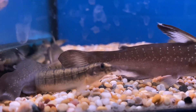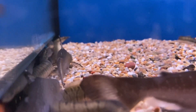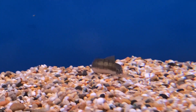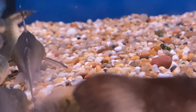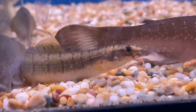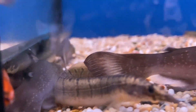At number four we have the Mastacembelus zebrinus, also known as the zebra spiny eel, and they are super interesting fish. They are really easy to feed — you can feed them things like bloodworms and prawns — and once they settle down they are actually quite active. They also have a really unique look with a long snout. Do keep in mind they do get kind of big, so make sure you do your research and get a big enough tank. You can get the zebra spiny eel for 15 pounds, and for a unique fish like that I think it's worth it.